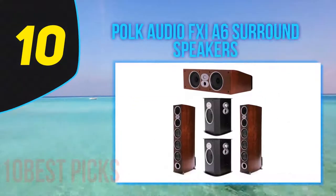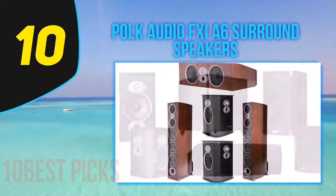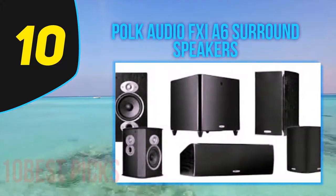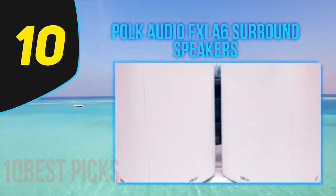Starting at number 10, Polk Audio FXiA 6 surround speakers. The Polk Audio FXiA 6 is hands down one of the best surround sound speakers available. These are essentially high-end surround sound speakers for home cinema setups and deliver sound dispersion on a level that surpasses expectations.